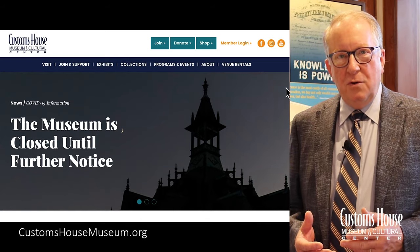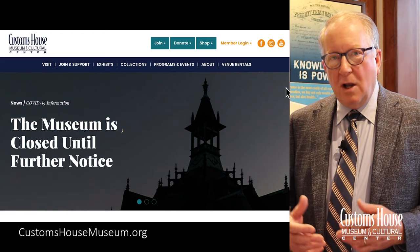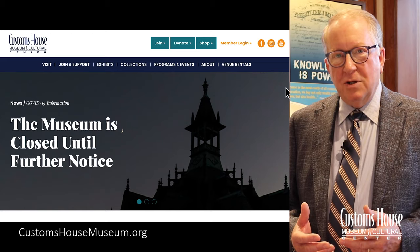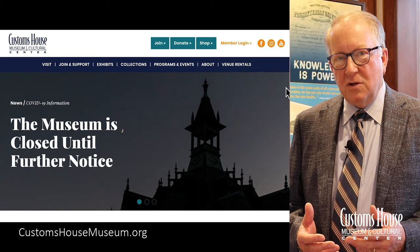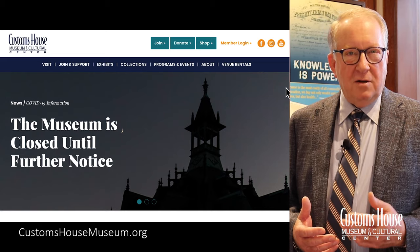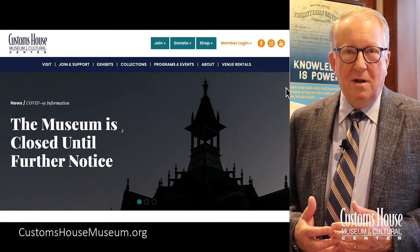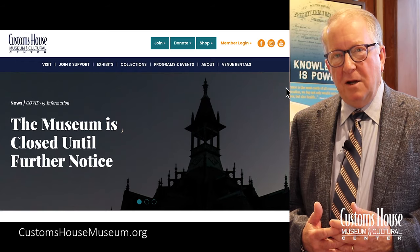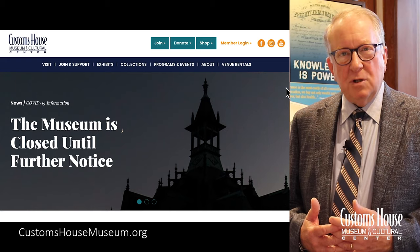You'll be able to log in to a user portal to check all of your membership information. You'll be able to shop online at Seasons the Museum Store for our unique gift selection. You'll be able to access a calendar of events for all of our activities and even buy tickets for those events. Also, we're going to upload a large amount of our collection so you'll be able to scan interesting items from the museum's collection.